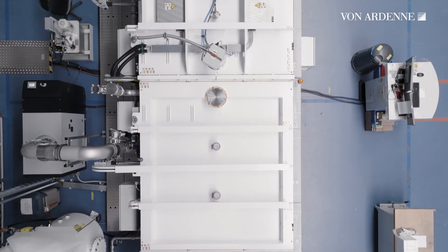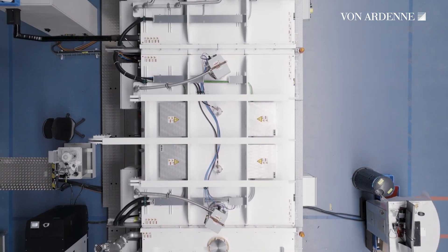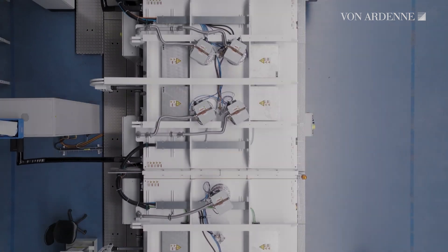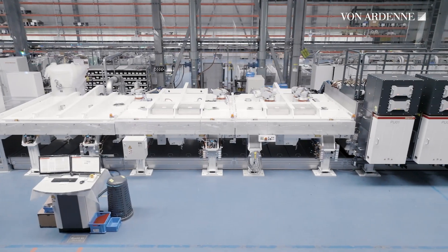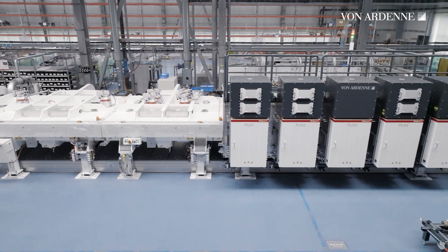The process chambers have a scalable design. They can be configured according to the coatings required by our customers. These could be transparent conductive oxides, TCO layer stacks, or for example combinations of TCO, metal oxides, and metal layers.